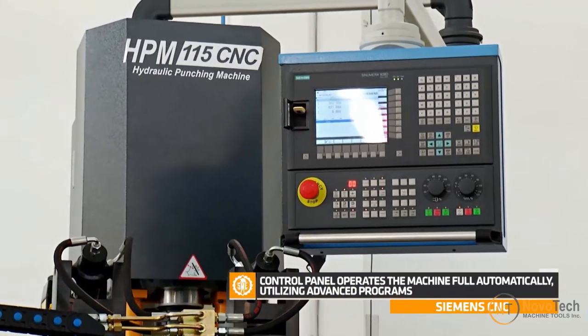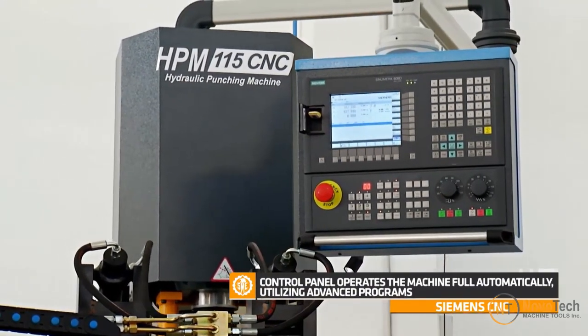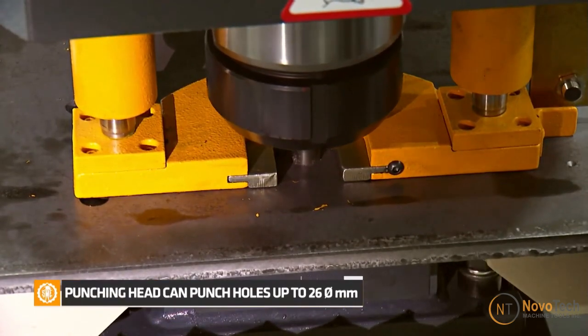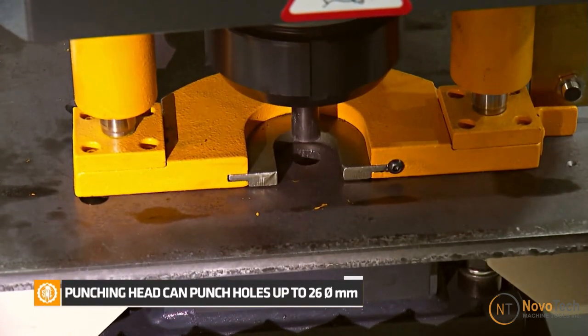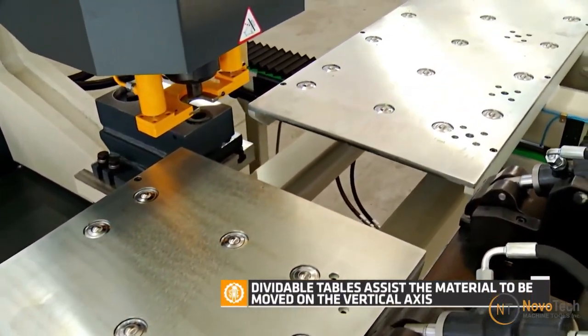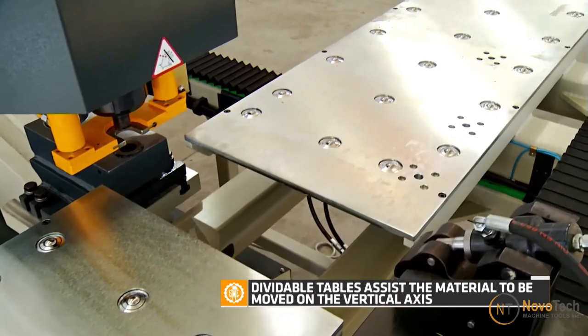CNC technology allows for versatile and flexible punching operations. The machine can easily switch between different tools and punch various hole sizes and shapes, making it adaptable to diverse manufacturing requirements for steel structures, base plates, and flanges.